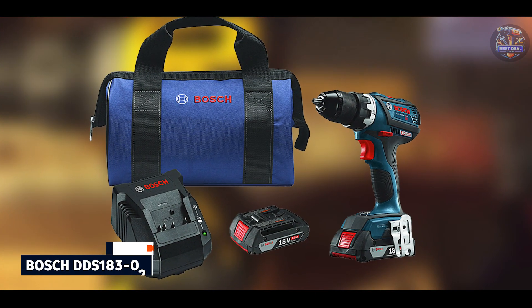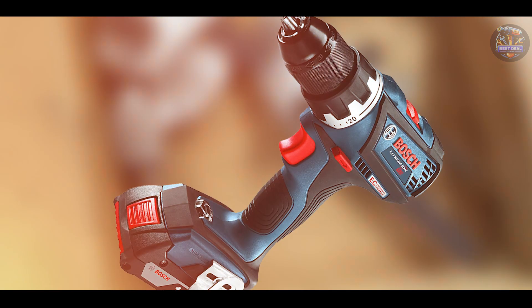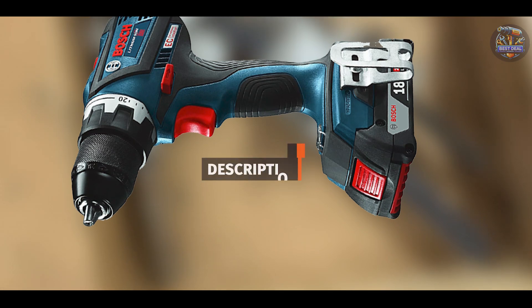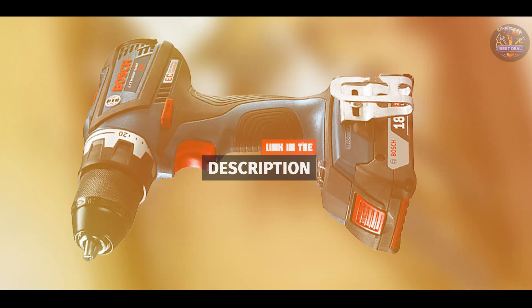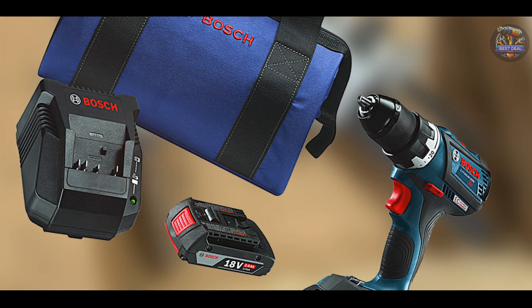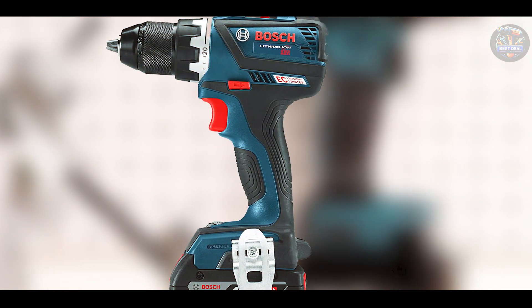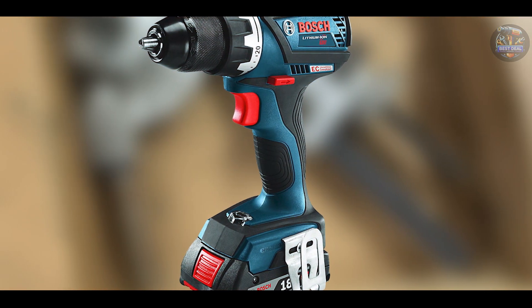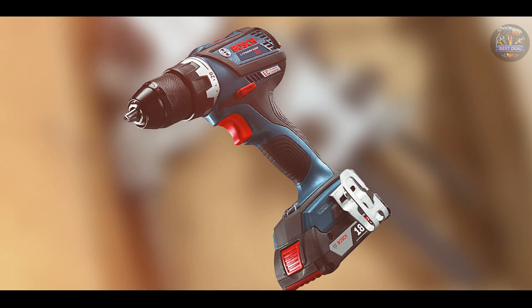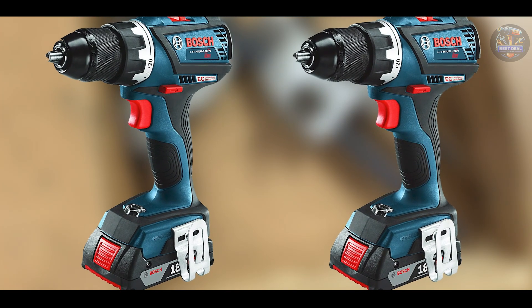At number 3, we have the Bosch DDS-183-02, a compact and powerful drill driver designed for professional-grade performance. It features a brushless motor that delivers up to 535 in-lbs of torque and up to 1,900 RPM for fast drilling and driving. It offers two speed settings — 0–600 RPM and 0–1,900 RPM — to tackle various applications with precision. The drill driver weighs only 2.75 pounds without the battery, with a compact head length of 7.2 inches, an all-metal chuck, and a built-in LED light for enhanced visibility.